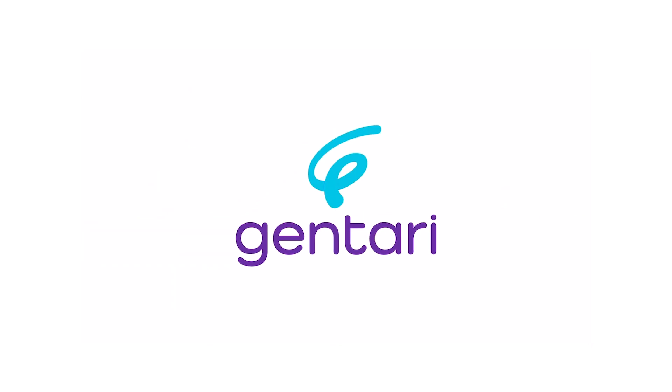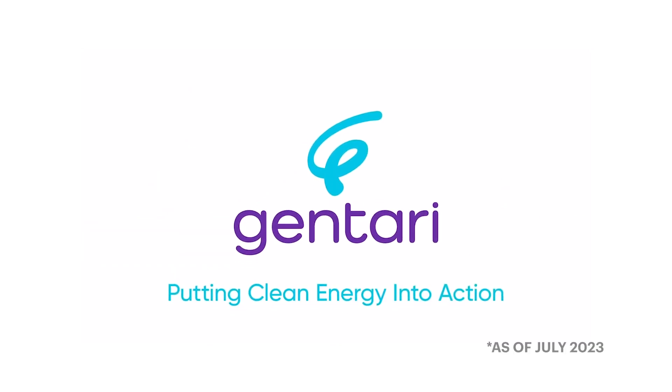This video is brought to you by Jentari, and Jentari has a network of EV chargers consisting of 110 AC chargers and 50 DC chargers nationwide.